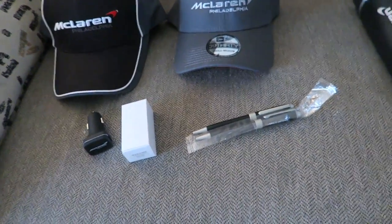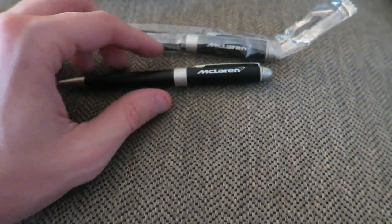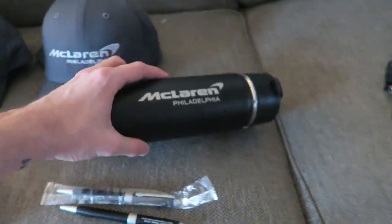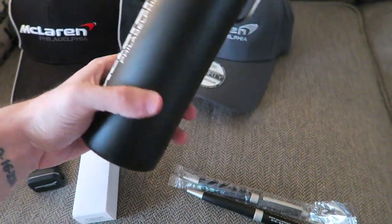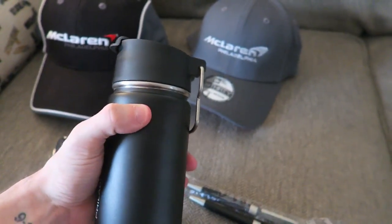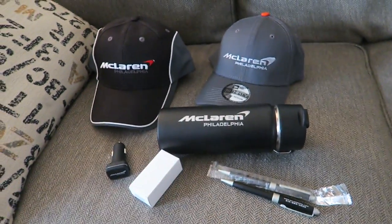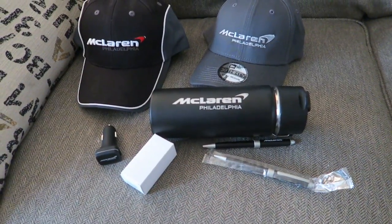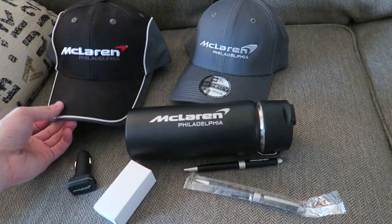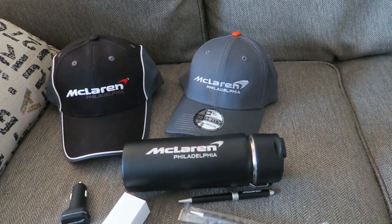I also got a couple pens — these ones say McLaren on them, they don't say McLaren Philadelphia, but they do look pretty cool. They are pens, so they twist out and twist in. And then lastly, they gave me a thermos that says McLaren Philadelphia on it — it's a nice decent-sized thermos. I have no interest in this apparel personally. I'm not interested in hats, I don't use thermoses. So if you are interested in any of this, please comment down below which of these you'd be interested in winning if I were to do a giveaway, and I'll find some simple way to do it — maybe one per video of the popular items. It's not going to be a Gleam entry giveaway, just a very simple pick-a-random-winner entry.